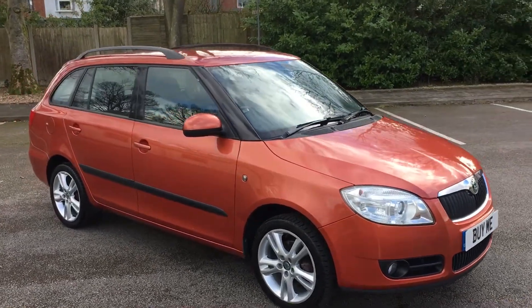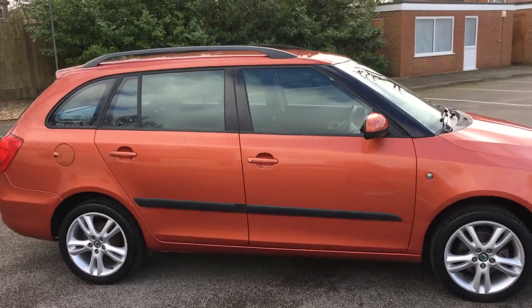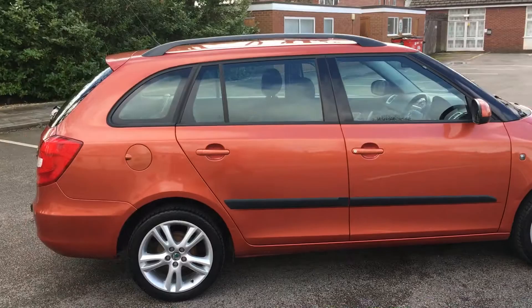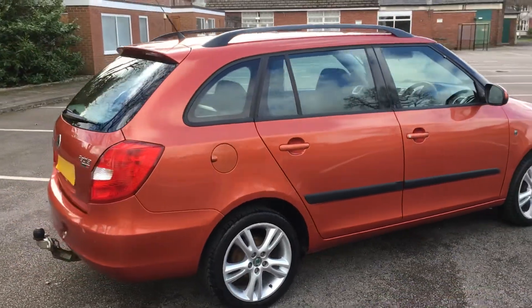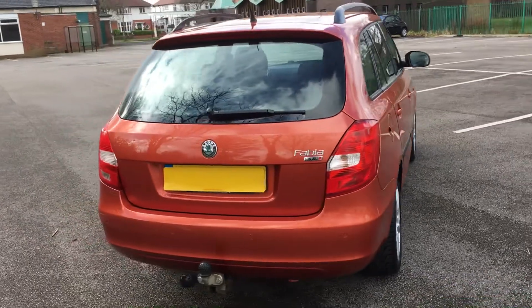As you can see, it's finished in burnt orange — a lovely colour — with nice alloy wheels and roof rails. This car has got a 1.4 TDI engine and it has only done 33,000 miles. As you can see it's also got a tow bar.